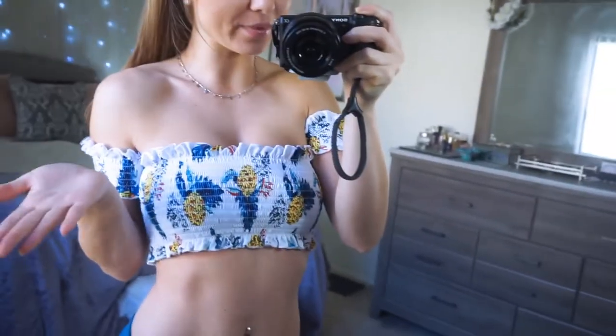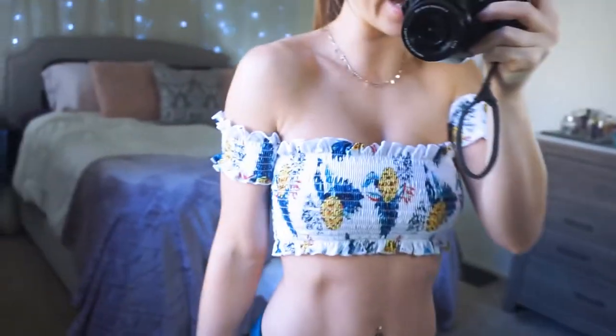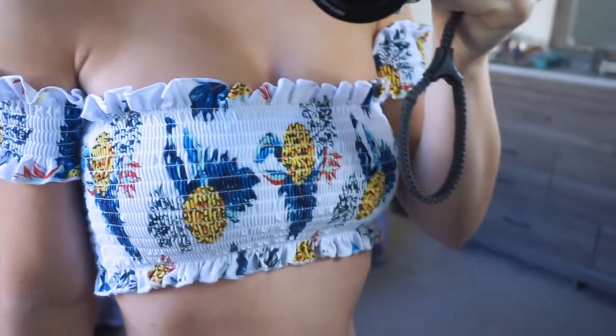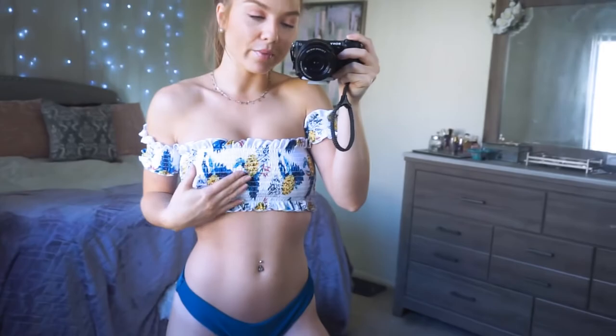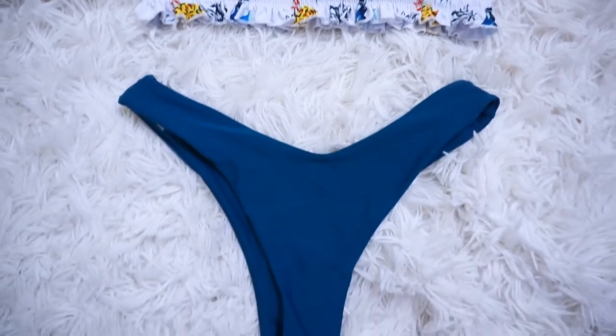Bikini number one is so cute — I love this top, I've never had a bikini top like this one. It's definitely unique, very stretchy, really pretty ruffle material, off the shoulder with cute little arms. The print is really pretty with pineapples, and the matching bottoms match with the blue on the top. The material is great and so stretchy it could fit any body shape. These are very cheeky though — same cut in the front as the back — but you can always mix and match.